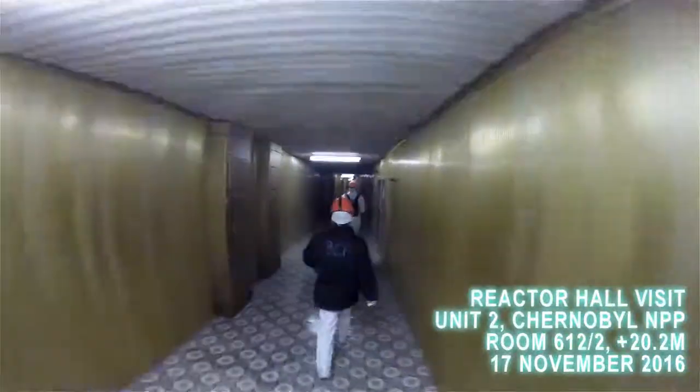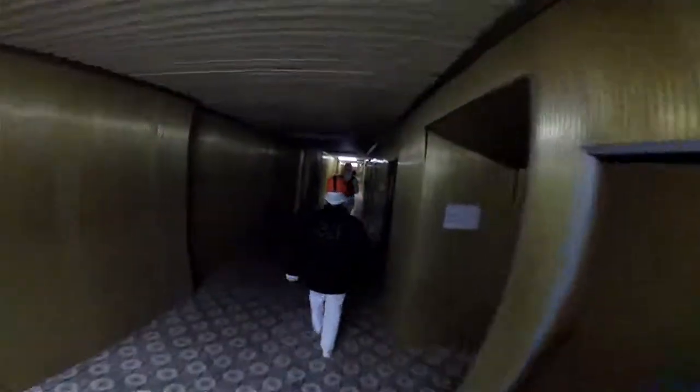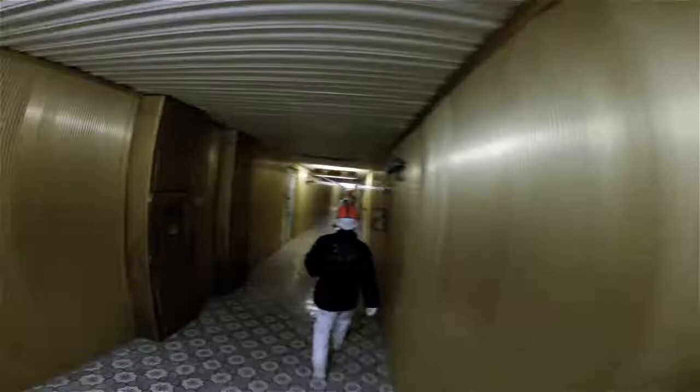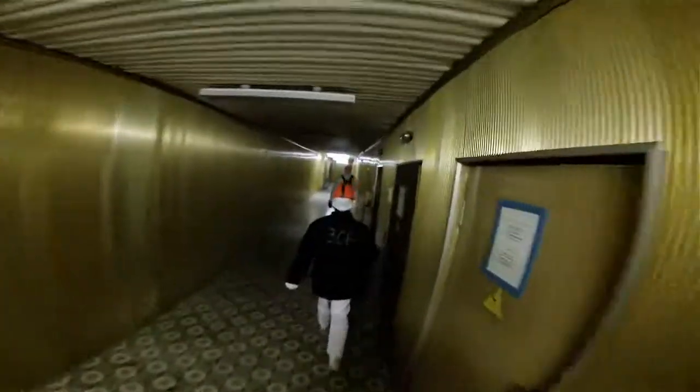It's November 17th, 2016, and we're on our way westbound in Chernobyl's Deaerator Corridor, this gold-paneled hallway on the 10-meter elevation. Ultimately on our way to the central hall, or the reactor hall, of Unit 2. Here is Unit 2's control room on the left — we just passed its doors.